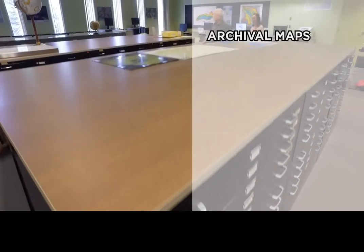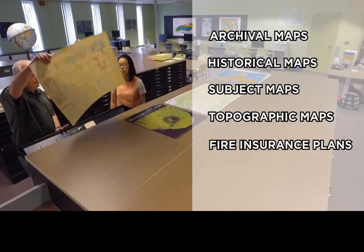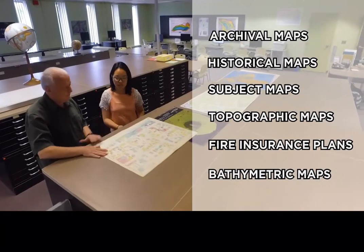Our vast map collection includes archival maps, historical maps, subject maps, topographic maps, fire insurance plans, and bathymetric maps.